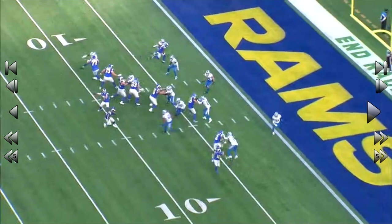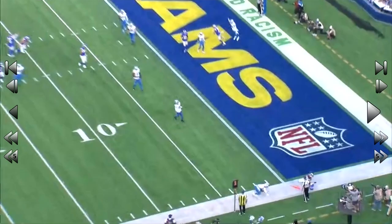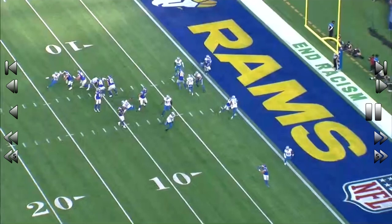Now, this is the play here. Watch Matthew Stafford get this football to Cooper Kupp in time so he can turn north and south. Bang. Boom. I love it. No chance for that corner. A strike to Kupp in the corner. Runs over the corner for six.